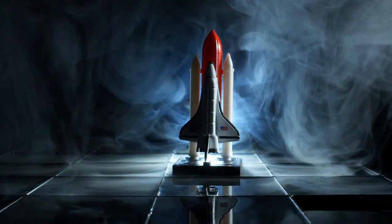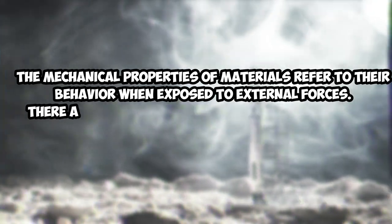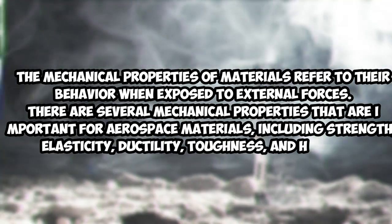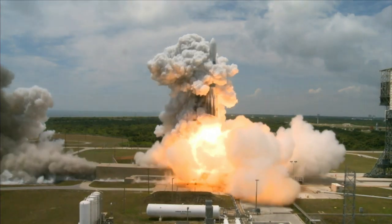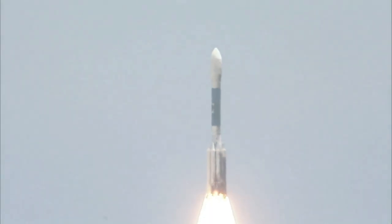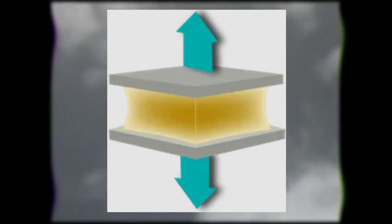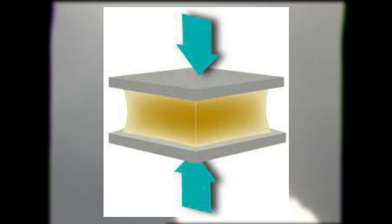Let's discuss the mechanical properties of aerospace materials. Mechanical properties refer to a material's behavior when exposed to external forces. Important properties include strength, elasticity, ductility, toughness, and hardness. Strength is the ability of a material to withstand external forces without breaking or deforming — critical for components exposed to high forces such as those generated during take-off and landing. Strength can be measured in terms of tensile strength, compressive strength, or shear strength.